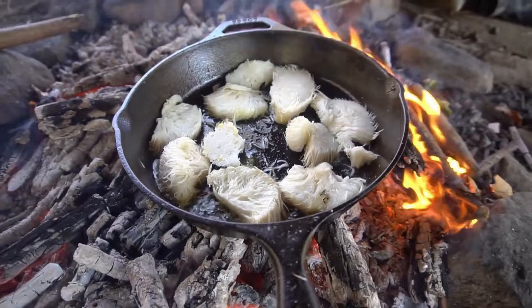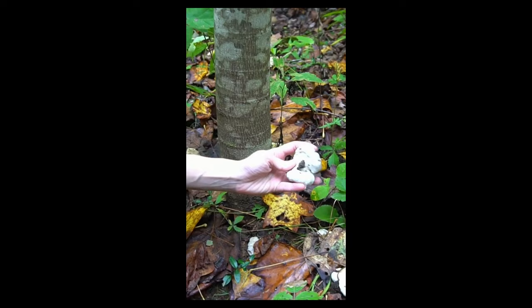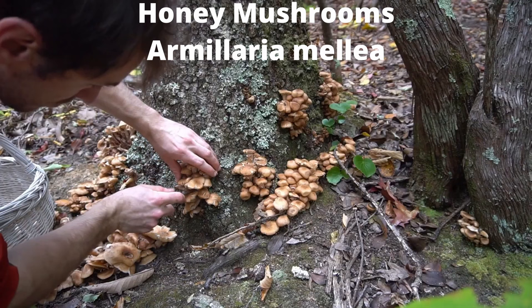Number eight: shrimp of the woods. These white nuggets on the forest floor resemble popcorn shrimp. They are similar to lobster mushrooms because they parasitize and transform other fungi. They are a parasite of honey mushrooms and transform them into these white fungi. These mushrooms have a shrimp-like texture with a slight mushroom taste. You can find them growing in the late summer and fall near honey mushroom patches.